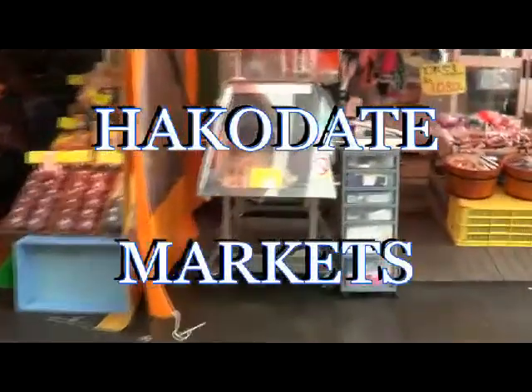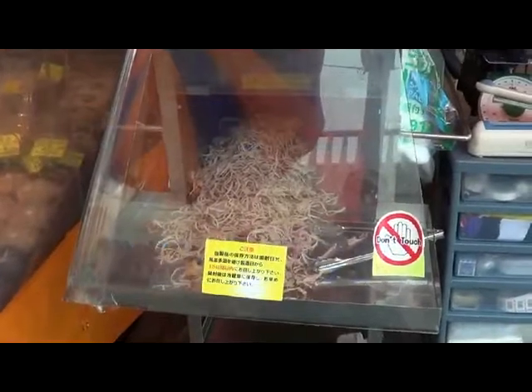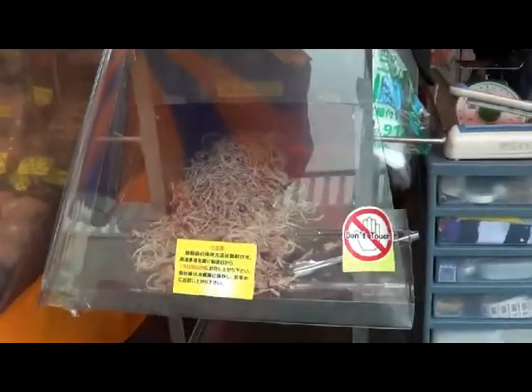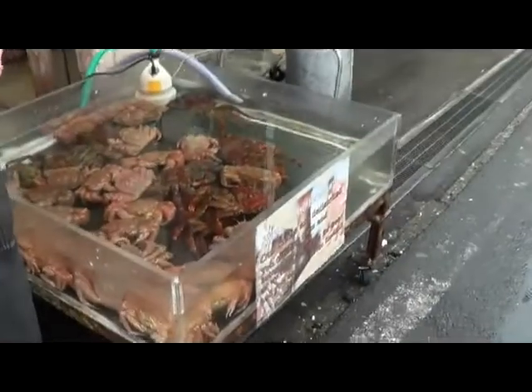G'day, it's Jeff here. This is Hakadote Markets and the people in the hotel suggested that we go here and have a bit of a look. Anyway, this machine here is a squid processing machine. It cooks it and packages it in those packages there ready for sale.